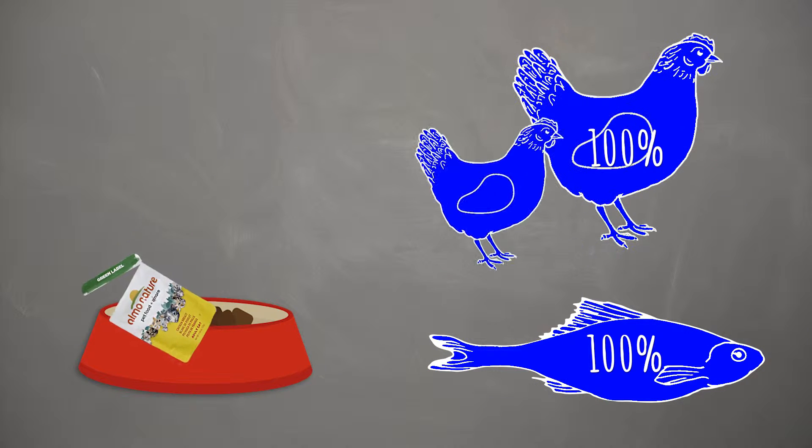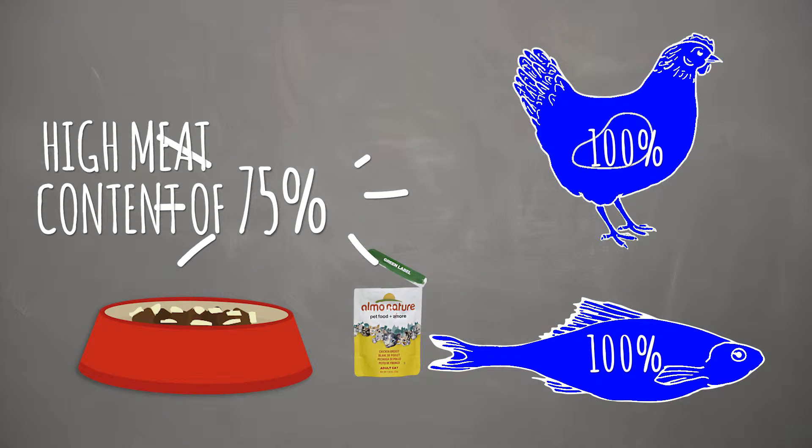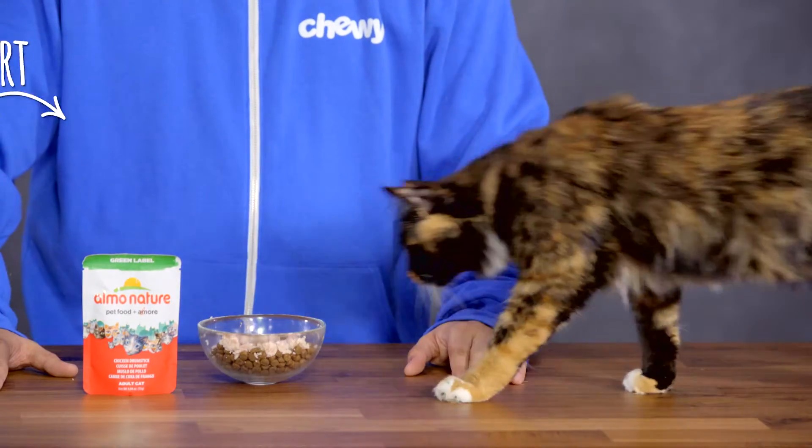Made with 100% pure fresh chicken and fish, these recipes have a high meat content of 75%, and serving these pouches is fast and convenient. One pouch of Green Label is equal to one single serving.